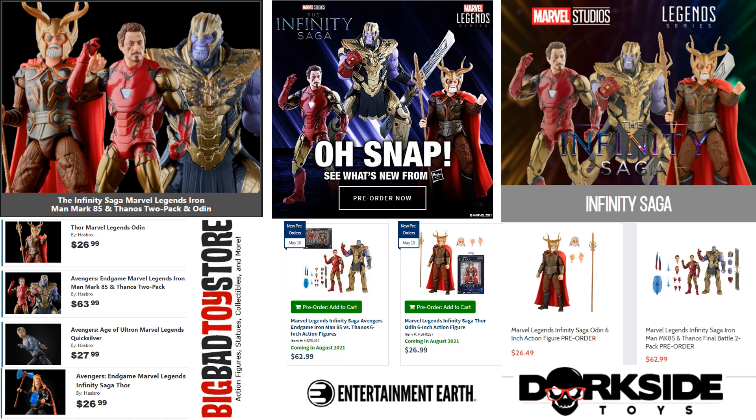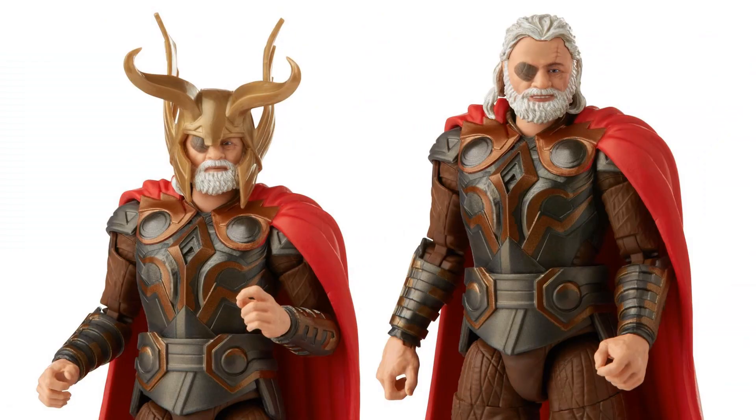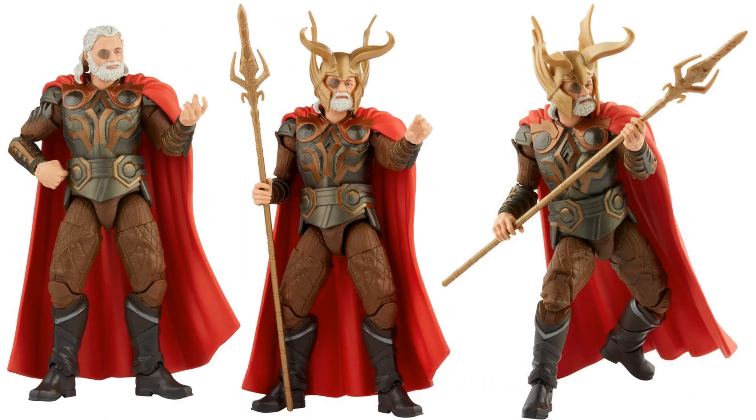The Odin is $26.99, just like the Thor. For some odd reason, Quicksilver came up as $27.99 when I searched it on Big Bad Toy Store, not sure what's up with that. Here is the Odin — front and back of the package. He comes with a helmet head, another head, hands, and the staff. You can see the nice scar on his eye and the eye patch.